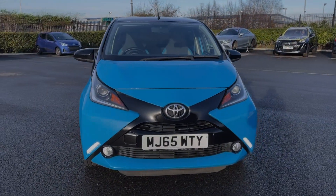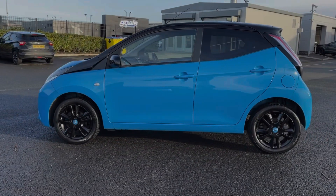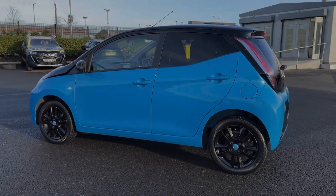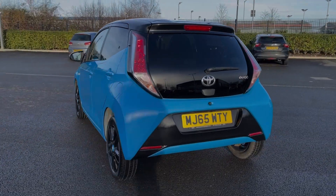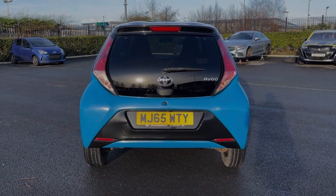This car comes from two previous owners with 56,000 miles on the clock, and it also boasts a partial dealership service history with the last service completed at 42,000 miles.